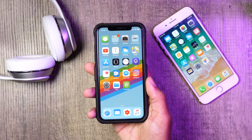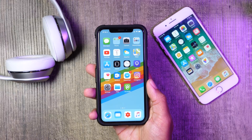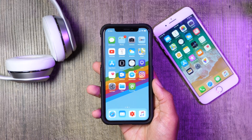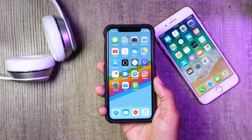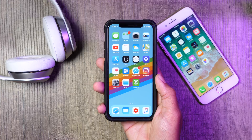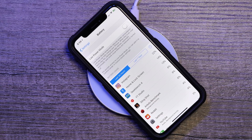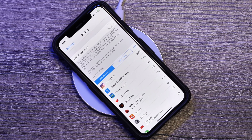Hey guys, it's Jeff and the official version of iOS 11.2 was released today. In this video we are going to go over the changes from iOS 11.2 and why you want to make that update, and also give you some speed comparison tests. So first thing is first, what are the changes in iOS 11.2 that might make you want to upgrade?